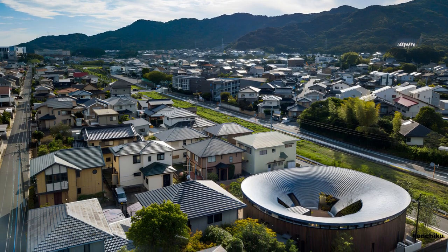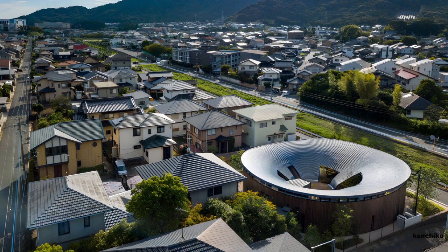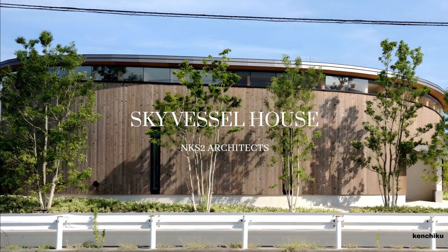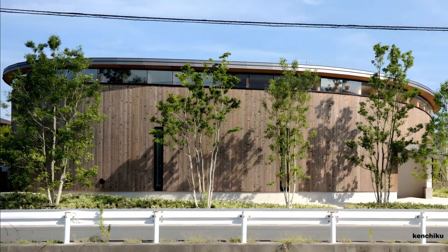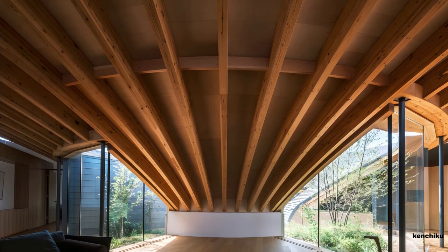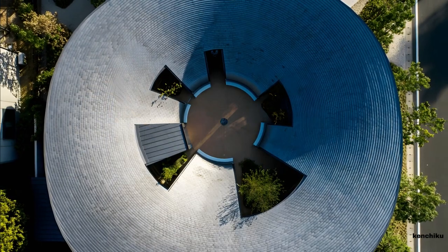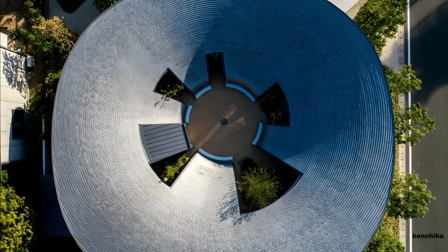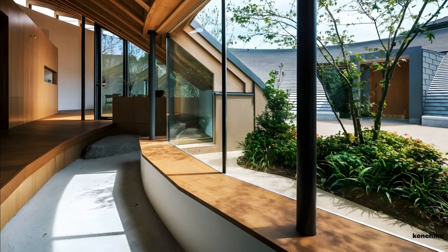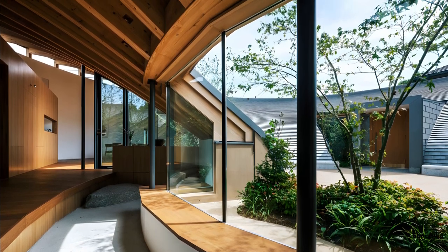Surrounded by neighboring houses and apartments with a front road experiencing significant traffic, the challenge of the Sky Vessel House was to craft a design that not only enhanced the local environment and landscape, but also safeguarded the privacy within the dwelling. The architectural solution involved a large vessel-shaped tile roof positioned atop a distorted circular floor plan. This unique roof design both shields the interior from external views and welcomes the sky into the living spaces.